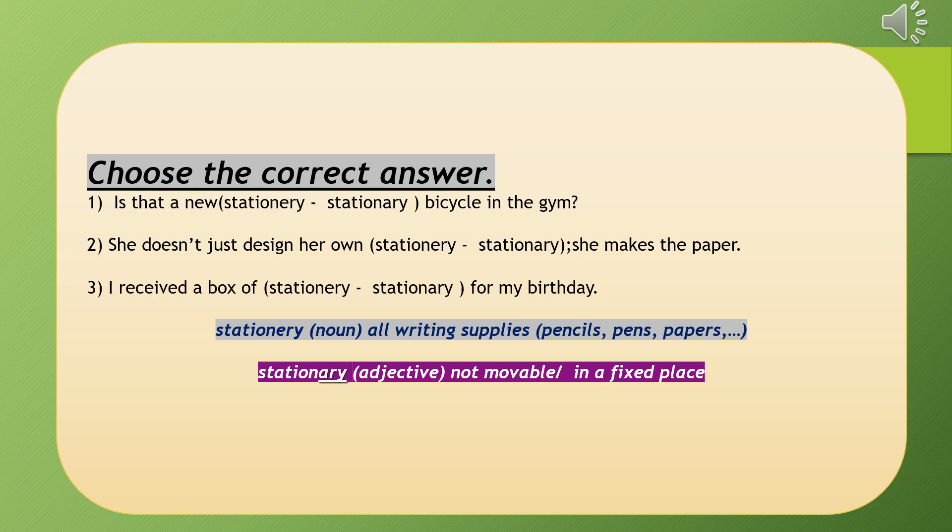The one ending with 'ery' is used as a noun and it means all writing supplies: pencils, pens, papers, sharpeners, erasers, and so on. The one ending with 'ary' is used as an adjective and it means something not movable or in a fixed place. Remember that the suffix 'ary' is used to make an adjective — like visionary, like necessary, like extraordinary.